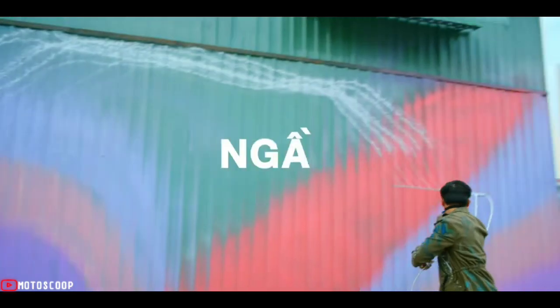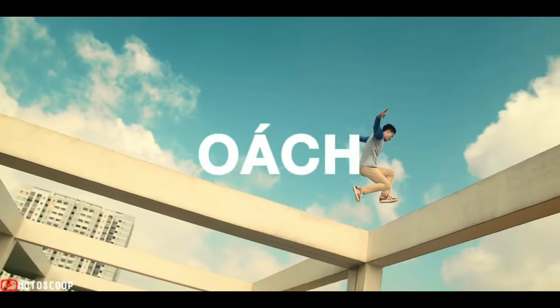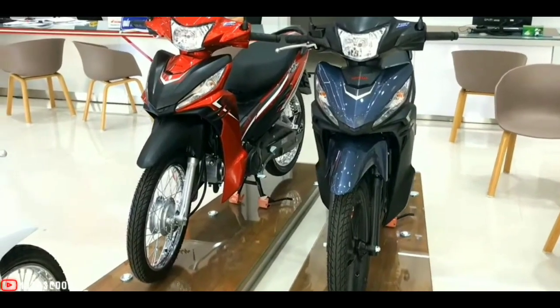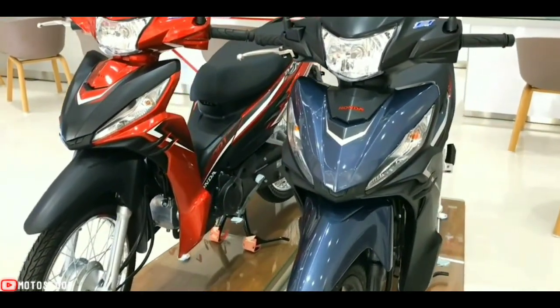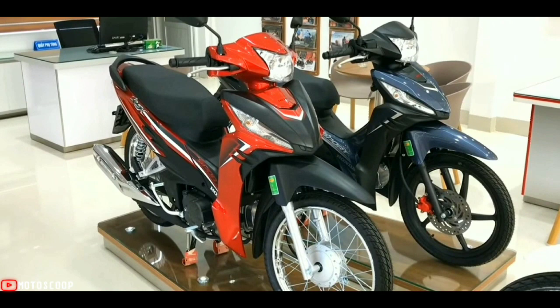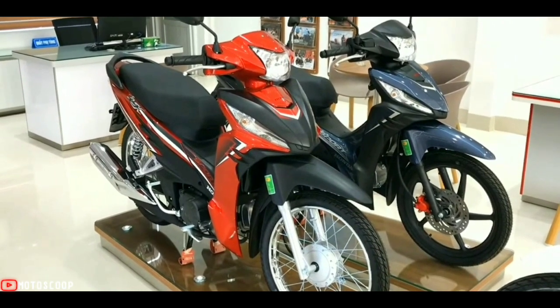Welcome to Motoscoop. Introducing the all-new 2022 Honda Wave RSX. Keep on going without having to worry, as the all-new Honda Wave RSX presents better fuel efficiency in the face of rising fuel prices.